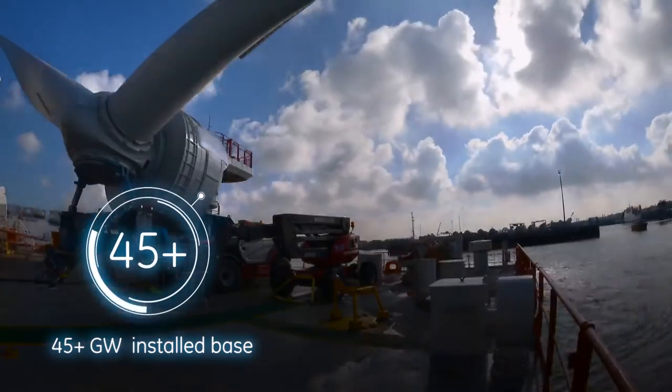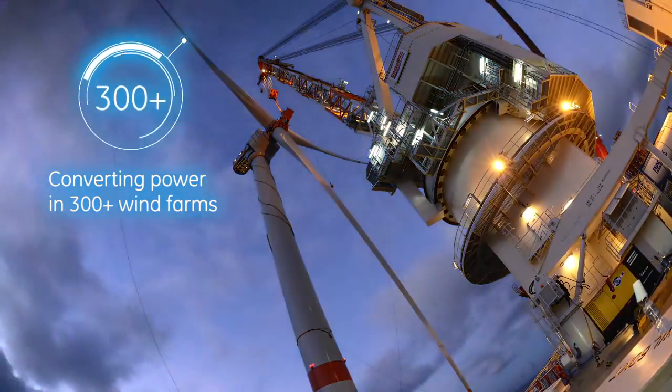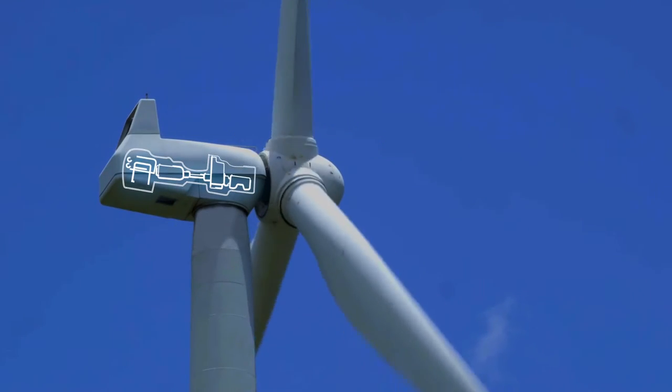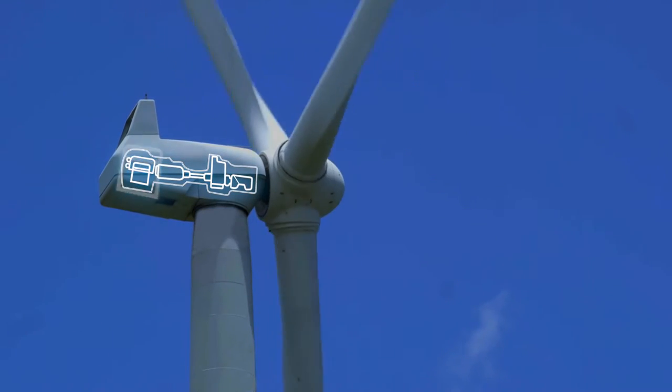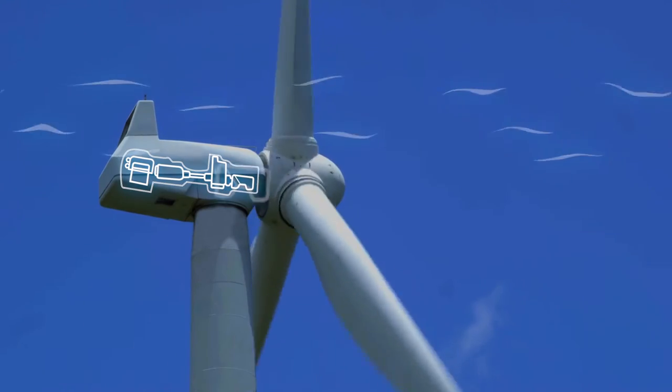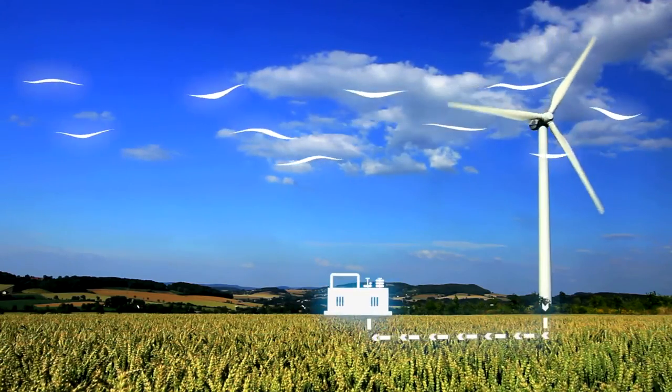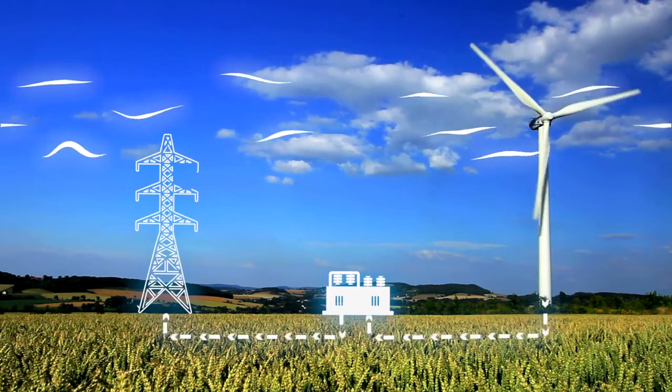At GE Power Conversion, our extensive technology and project experience means we understand wind energy. Our complete offering includes doubly and fully fed converters and generators, pitch motors, transformers, drivetrain and electrical balance of plant optimization, as well as engineering and grid integration studies.